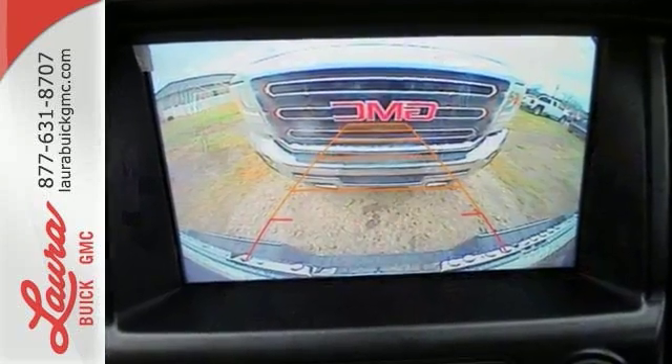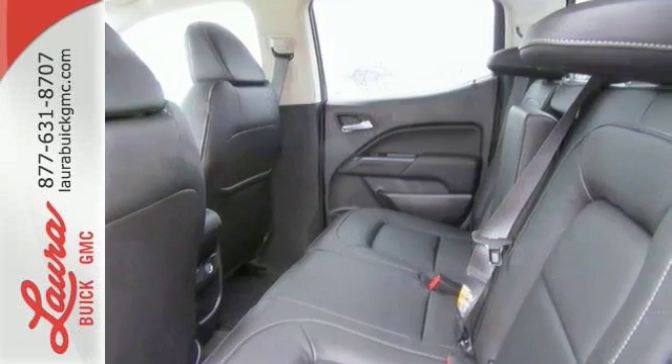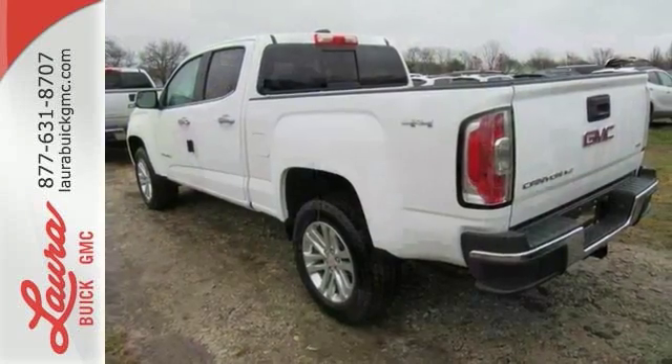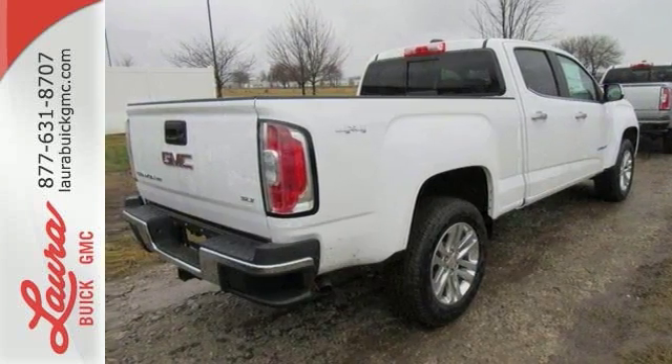Enjoy a comfortable and quiet ride, while anti-lock brakes and electronic stability control keep you safely on the road, and the rear-view camera ensures that the coast is clear. Getting in and out of the cargo area is a breeze, thanks to a corner-step bumper. It's powerful and versatile.